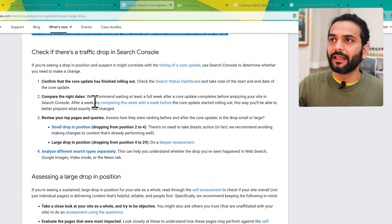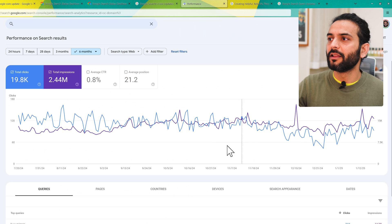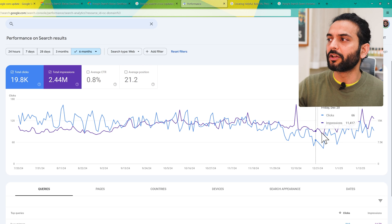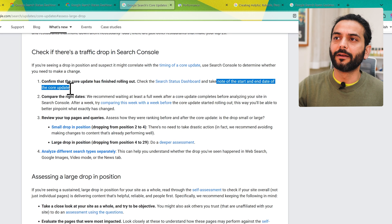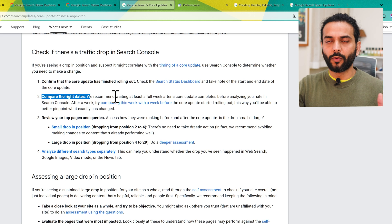You need to check the traffic drop in Search Console like I explained. Confirm the core update has finished rolling out — the update starts rolling, traffic goes down, then it goes back up. You need to check this whole time whether the update has finished rolling out or not. It might take two or three weeks for an update to finish. Note the start and end of the core update and compare the right dates — wait a couple of weeks after the update finishes.